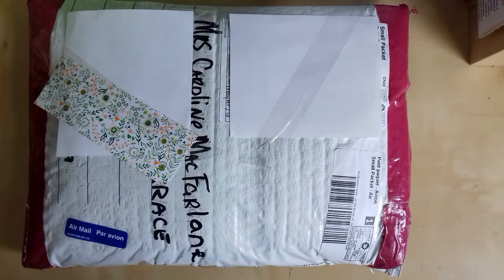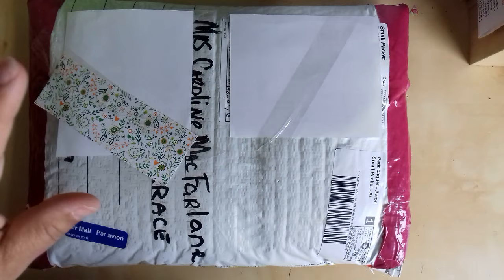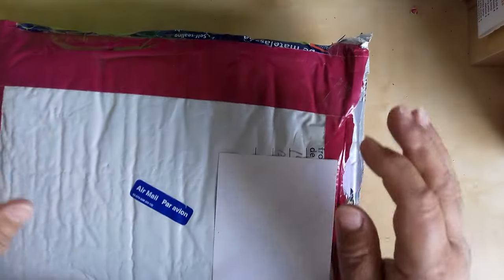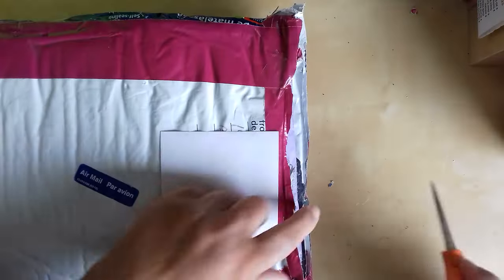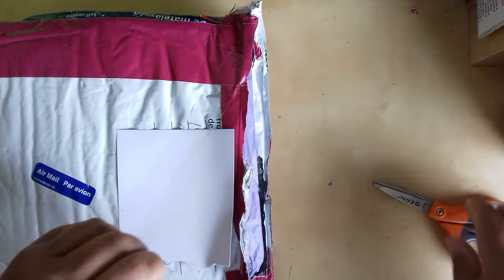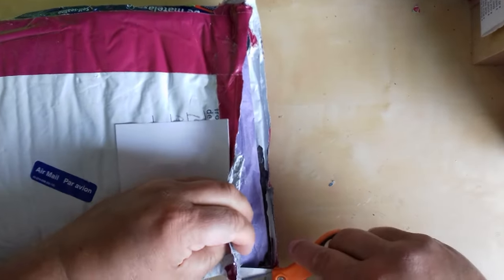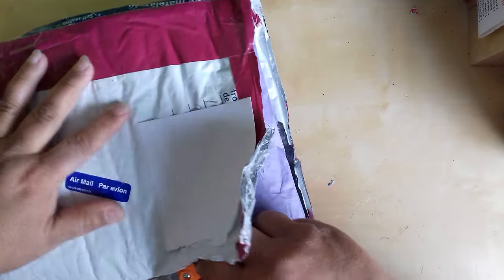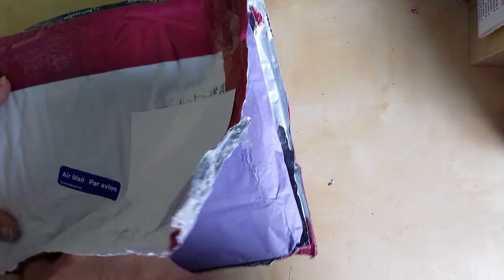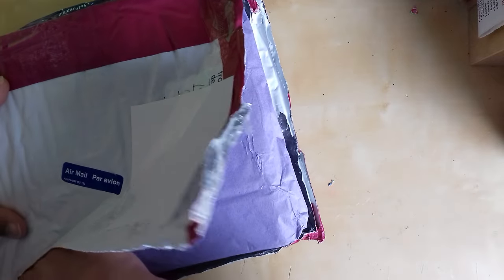We had agreed to do a pocket letter swap and I sent mine. This is Krista's back here just now. All I've done is snip the top bit and this is jammed in here pretty tight so I'm going to have to cut down the rest of it. But as I say, it was supposed to be a pocket letter swap, Krista, but it looks as if you've put more than a pocket letter in here.